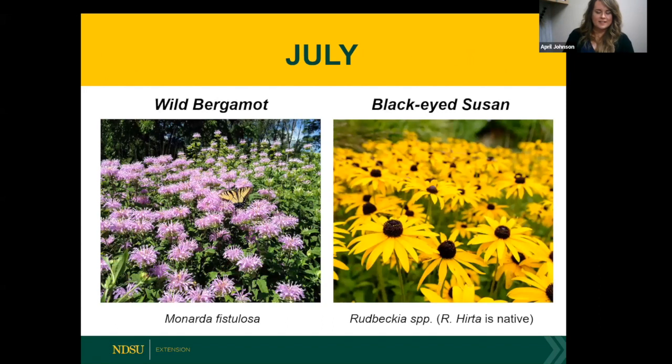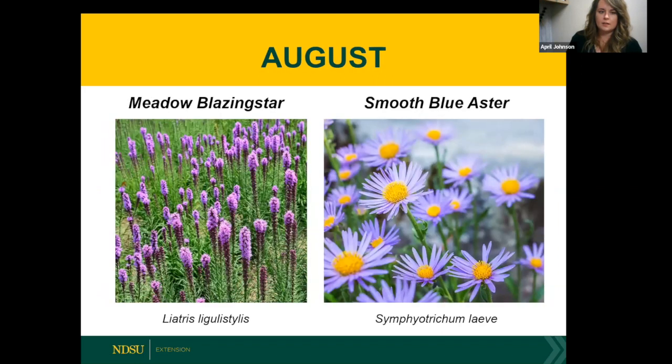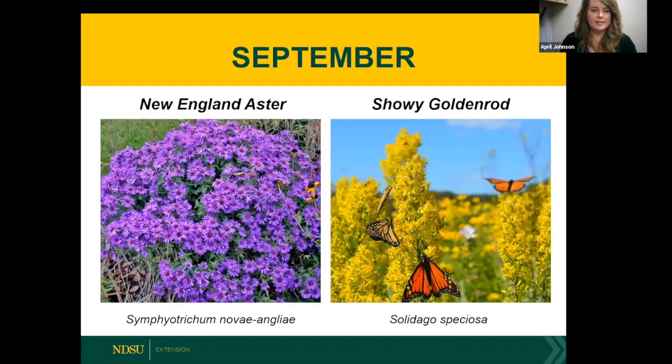Here are some plants we recommend as effective nectar sources for monarchs that are easily sourced and grown in the experimental garden at NDSU: wild bergamot (bee balm), black-eyed Susan, prairie coneflower, Joe-Pye weed, blazing star (blooms in August), smooth blue aster, New England aster (blooms in September), and showy goldenrod.